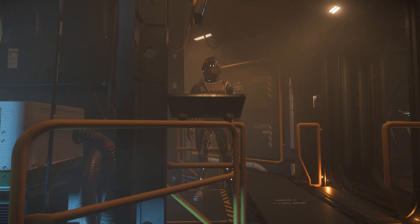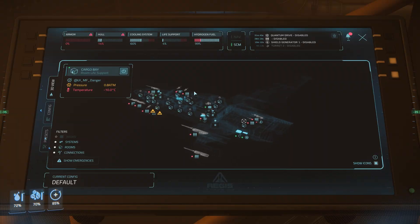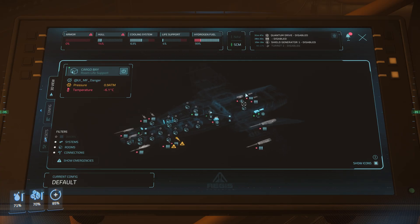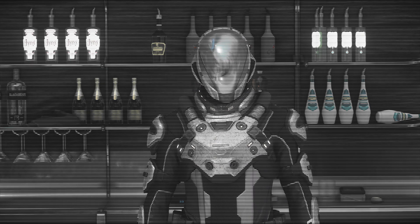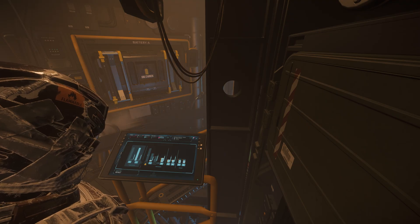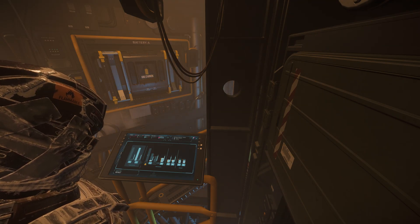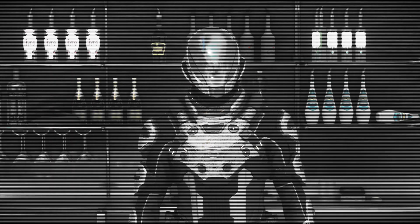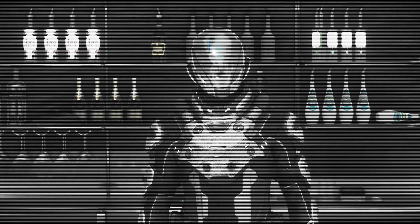Hey, Billy, turn up the power to the cooler! Never mind, Billy, turn it out! Turn it out! The engineering terminal is the brains of the ship, controlling all the ship functions — just like the man of the house, am I right, ladies? The power distribution screen lets you control how much power goes to each component. But be careful — running a component at full power can cause it to overheat and fail prematurely.